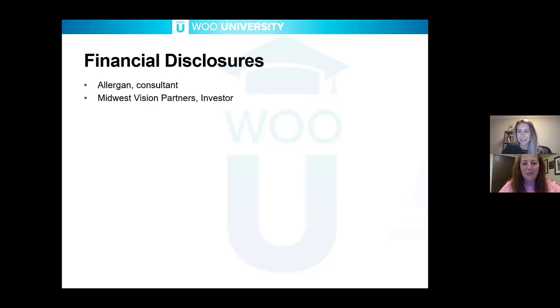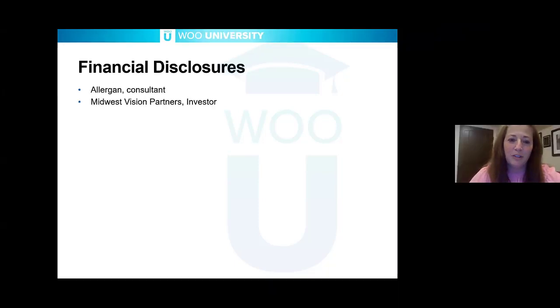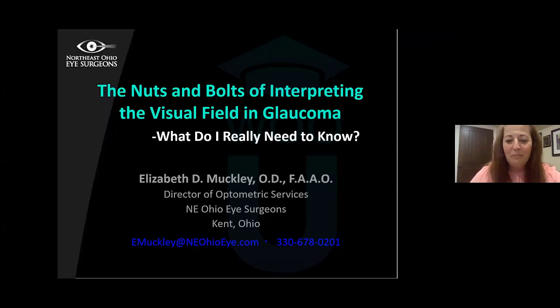Thank you, Dr. Cerenzi. I'm so pleased to be here, and I thank WOU as well — I think this is a great platform. It's wonderful to be able to educate more optometrists on medical glaucoma; it's so important for us to embrace glaucoma in our practice. I have a few financial disclosures: I'm an investor in my own practice and a consultant for Allergan and a key opinion leader. I do like to put a lot of content on my slides so you can take screenshots or write things down.